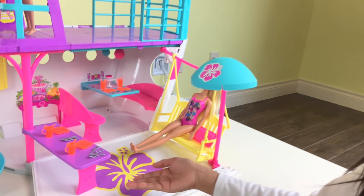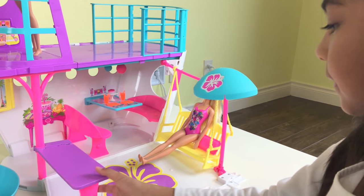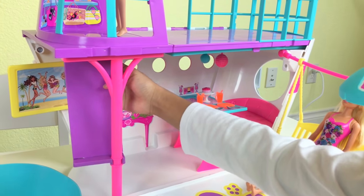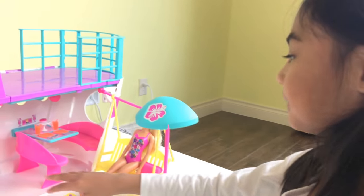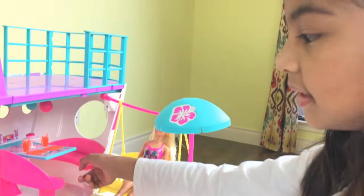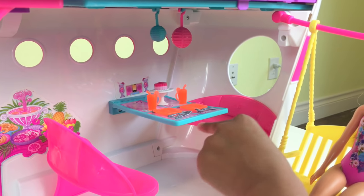There's a table here, and two orange plates that say Barbie with a flower on them. That's where they're going to eat. They've got utensils — a knife, a spoon, and a fork. There's even two drinks with a little lemon, ice, and a straw. It's also orange. This table can also go up — you can turn it up like that. There it is!